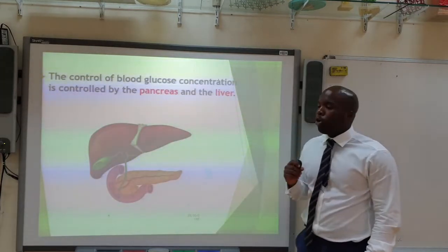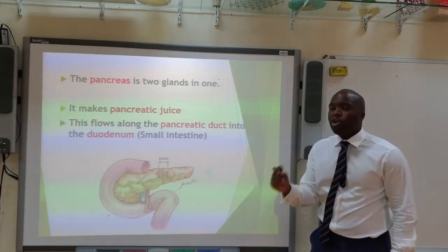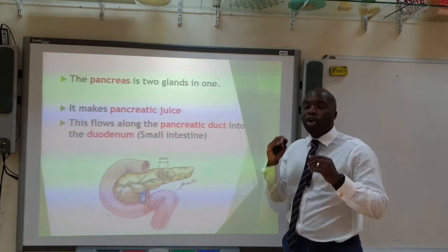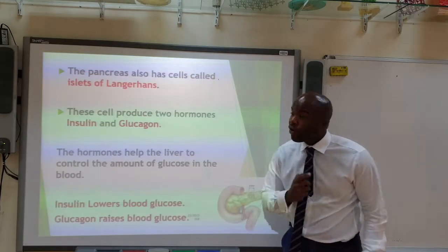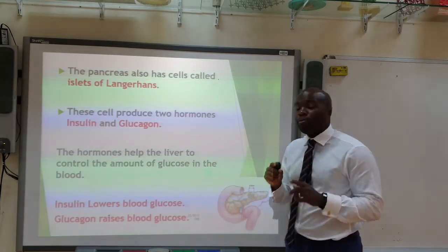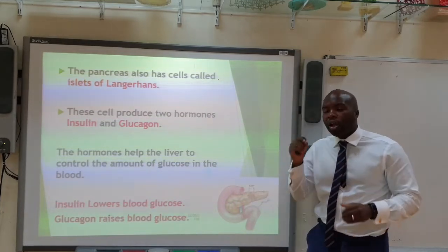The control of blood glucose level is regulated by the pancreas and the liver. The pancreas has previously been described as essentially two glands in one, producing pancreatic juice which flows along the pancreatic duct and is released into the duodenum. But the pancreas also has very important cells called islets of Langerhans, which produce two hormones: insulin and glucagon. These hormones help the liver control the blood glucose level.